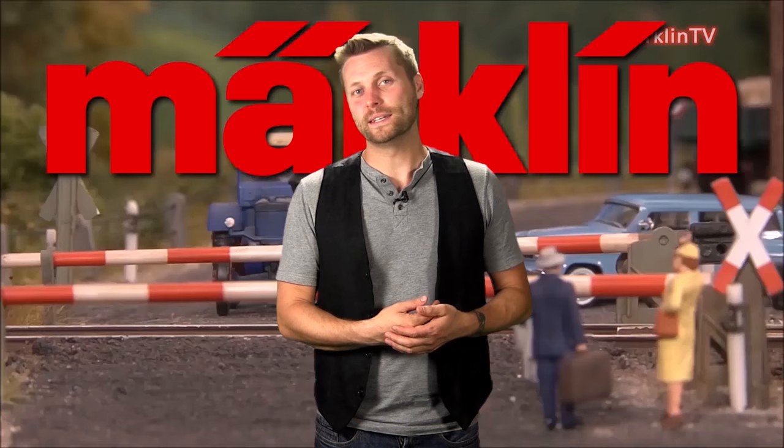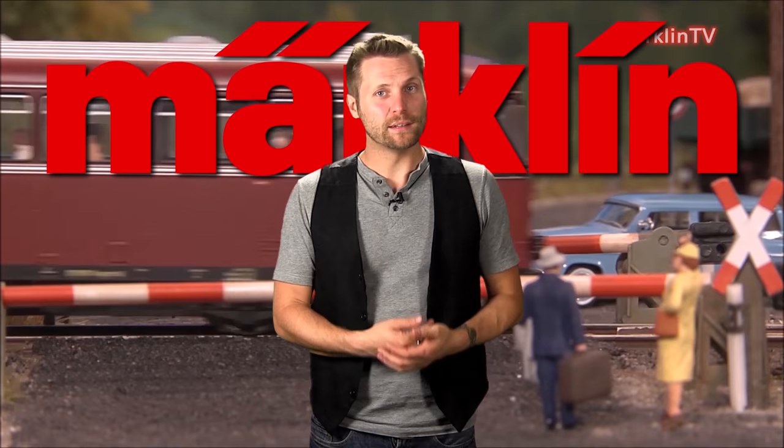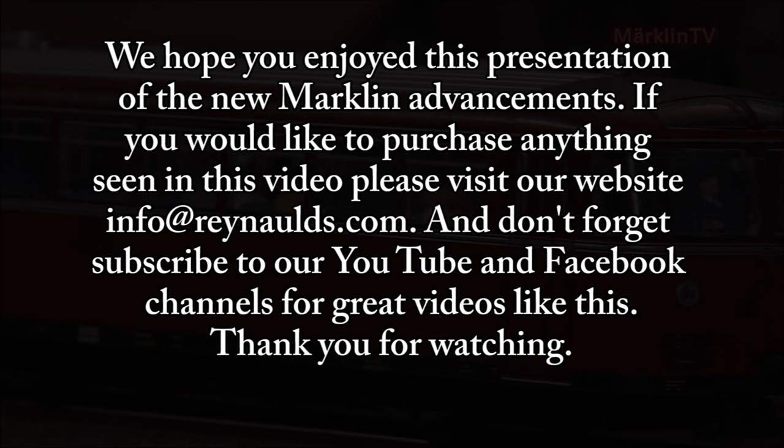This concludes our presentation of the Markland VT95.9. To purchase this and many other great products like it, visit our website Reynolds.com and don't forget to subscribe to our YouTube channel for more great videos like this. Thank you for watching.